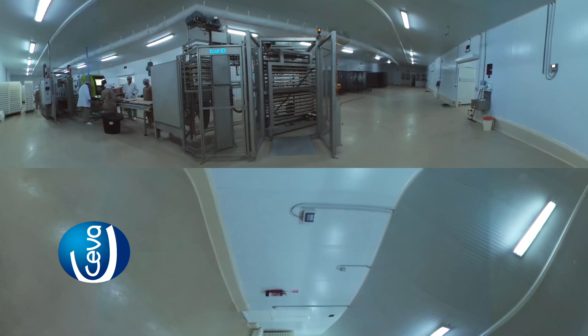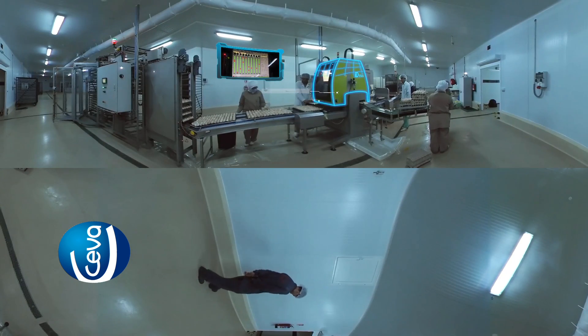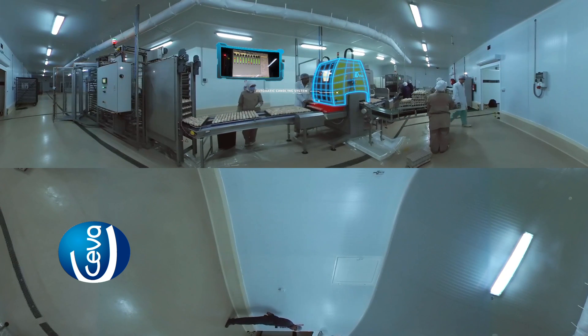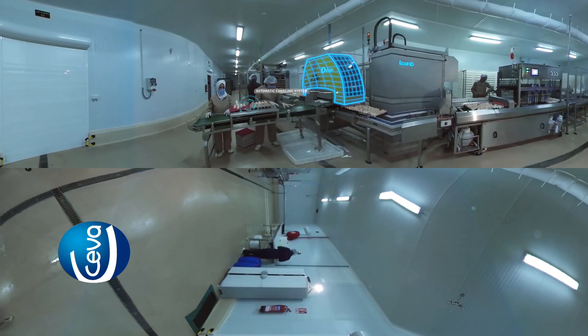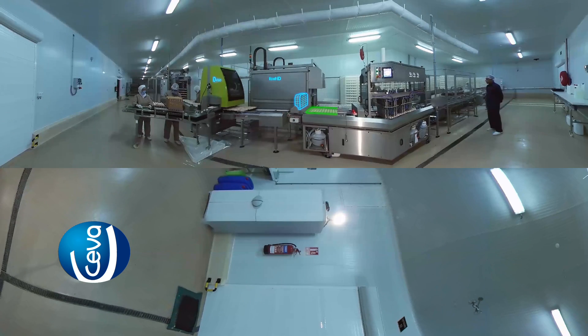Once the trays have been fed onto the production line there is a visual quality control, after which the trays enter the ECAD ID laser candling machine, where eggs are scanned for viability and non-viable eggs are automatically removed from the process. The viable embryos continue in the trays on the conveyor system to the pre-disinfection system, and then to the EggInject for vaccination of the viable embryos.